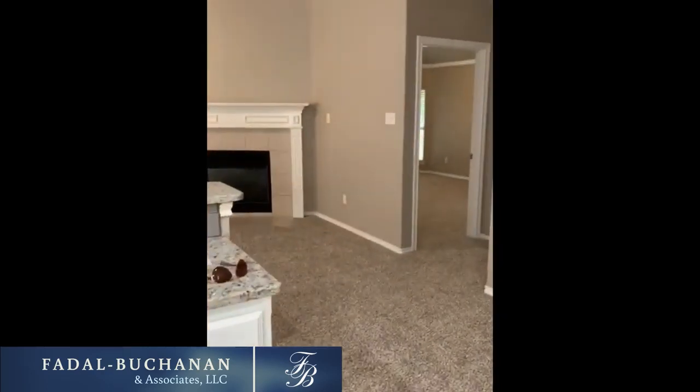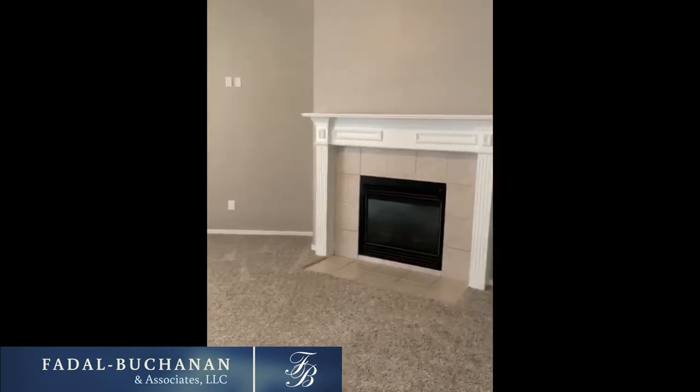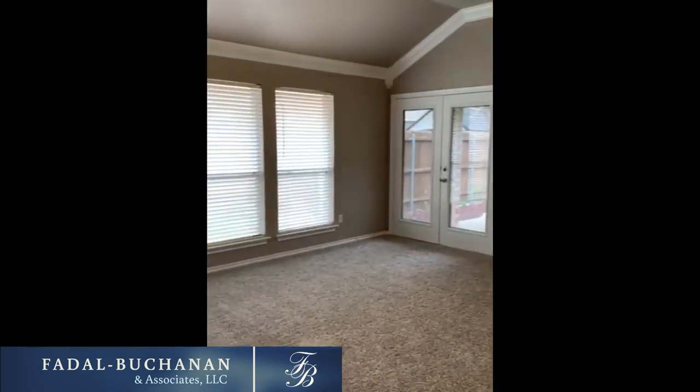There's your fireplace, of course, and here's your living room.